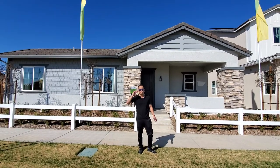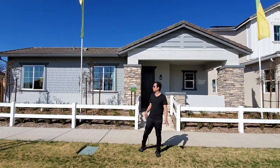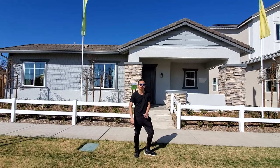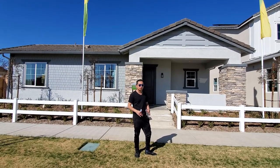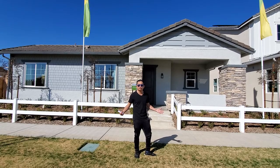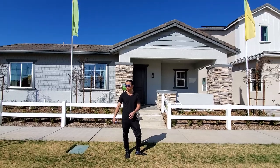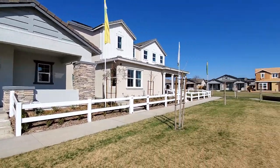Hey everybody, this is James with the FAM Real Estate Group. Today we're going to be touring the Gwendolyn. We're here up in the Woodside community in the Riverstone area. The Gwendolyn is currently going for $477,000 starting out, with upgrades and all that good stuff involved. Let's do a 360 tour of the neighborhood before we get started.